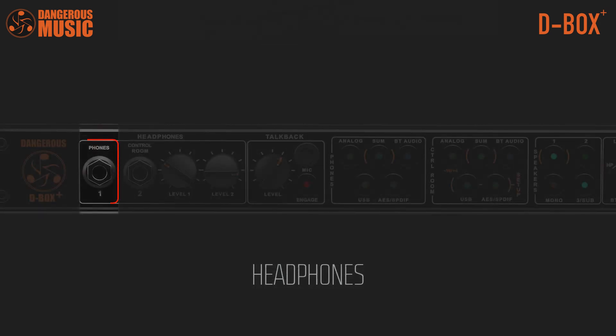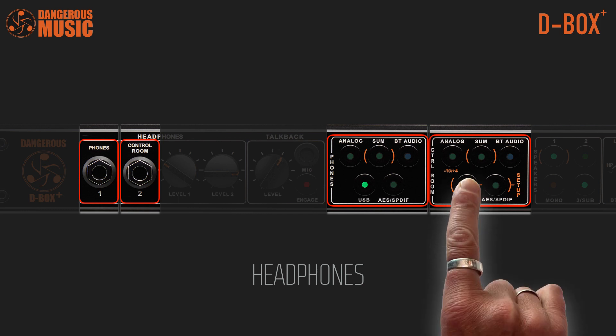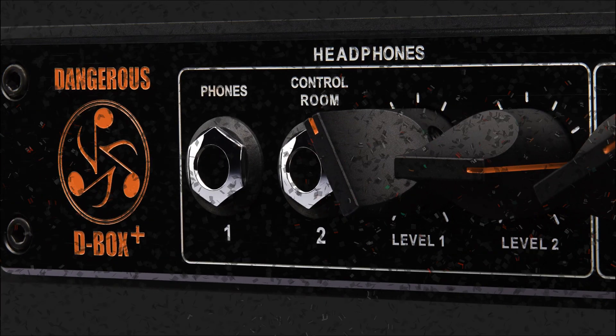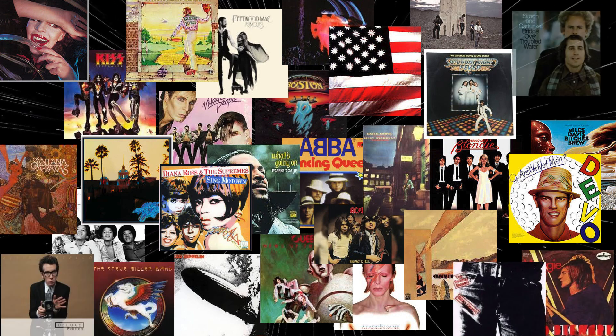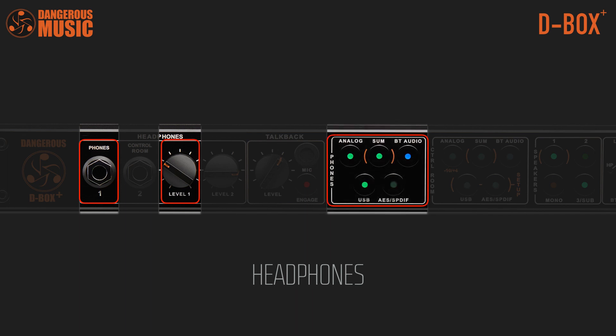For example, the artist listens to the USB input while the producer toggles between USB and the rough track via Bluetooth, feeling the performance inspiration. Potent headphone amplifiers provide ample headroom to hear intelligibly while promoting intelligent decisions and driving the most inspired performances. Separate volume knobs and sources accommodate different users' tastes.